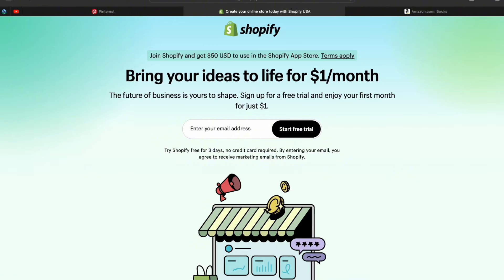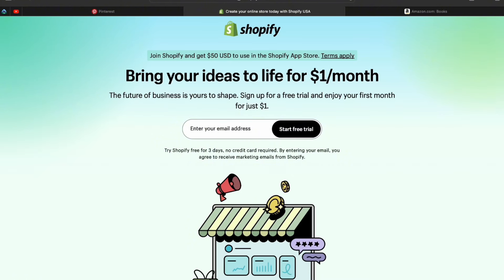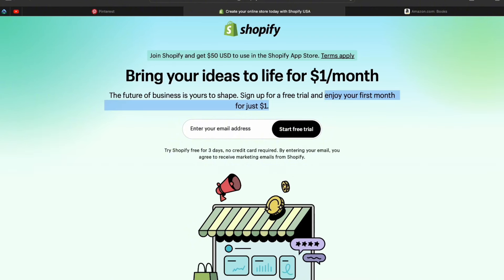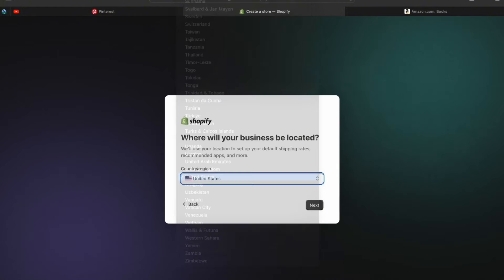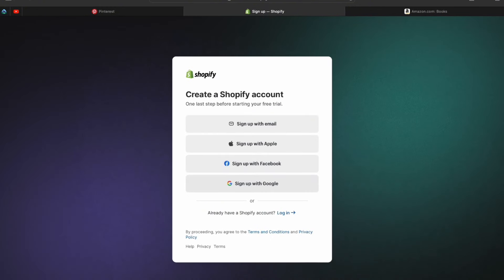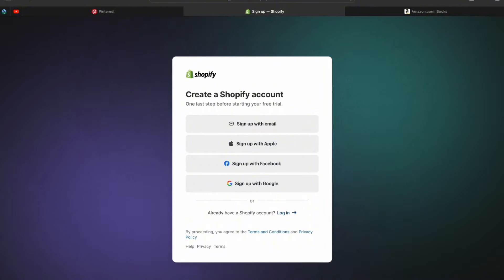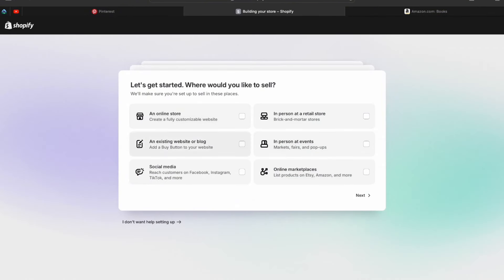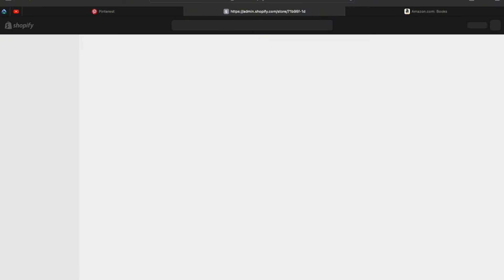Before you create your Amazon account, you'll need a custom website to get approved. I'm going to show you how to create your own website in under five minutes using Shopify. Click the link in the description for a free Shopify trial — you can enjoy your first month for just one dollar. Answer the setup questions or skip them, select your business location, then create your Shopify account by signing up with Google, Facebook, Apple, or email. Shopify will then create your store and ask a few more questions — just answer them quickly and click Get Started.